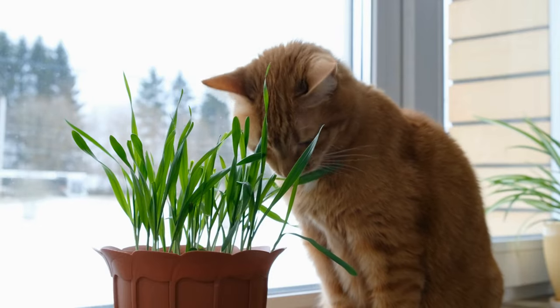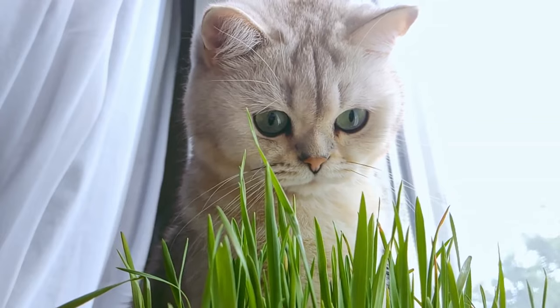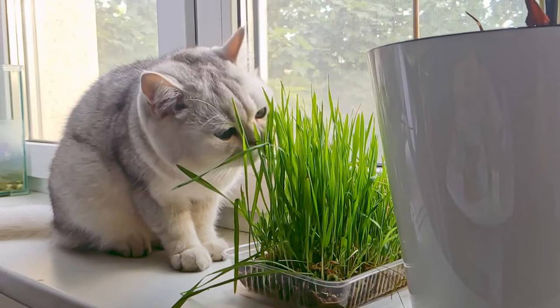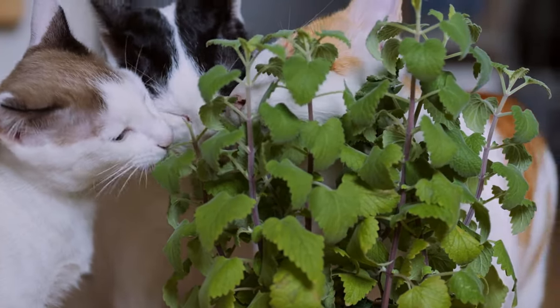Not all cats care about catnip, and it doesn't work on kittens under 6 months old. But if your cat likes it, it can be a tool to keep them happy indoors. Catnip is sold dried for sachets or special cat toys, and as a spray to mist toys or cat beds. You can also grow catnip plants in pots by a sunny window for your kitty. Remember, everything should be in moderation.